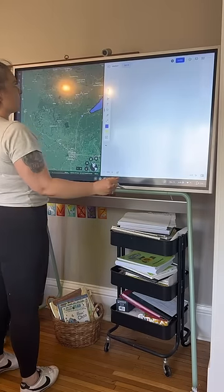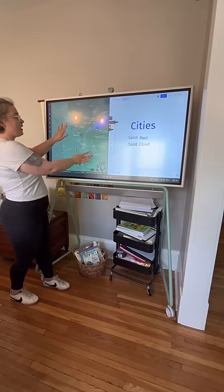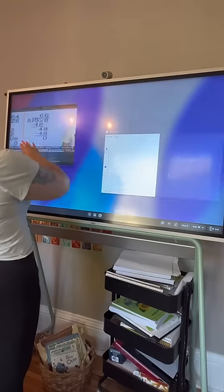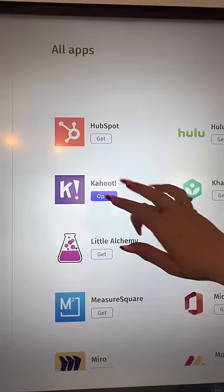My favorite Vibeboard feature is the split screen feature. I was able to use it during a geography lesson by putting Google Maps on one side and then writing out the cities we were focusing on on the other. I also did split screen with a math lesson by putting a YouTube lesson on one side and then doing the math problem on the other.